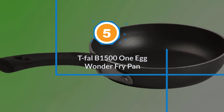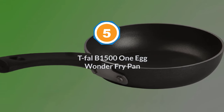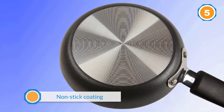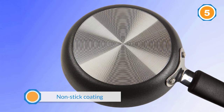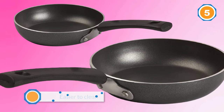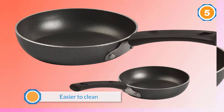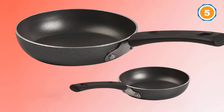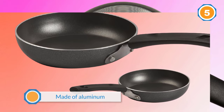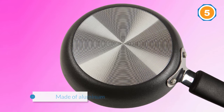Number five: Tefal B1500 One Egg Wonder Fry Pan. This is one of the best egg frying pans on the market today. This 4.5-inch pan has a premium quality nonstick coating on the inside as well as the outside, making it easy to cook and easier to clean. It is made of aluminum for even heat distribution so that eggs can fry up evenly. The aluminum body also ensures the pan heats up faster and reaches the right temperature to cook the perfect eggs. It is dishwasher safe and affordable.